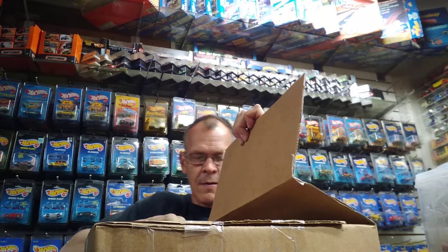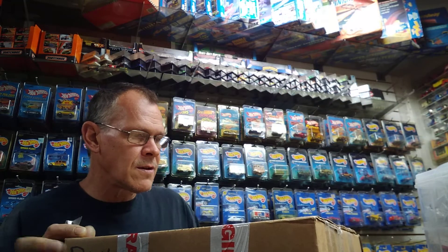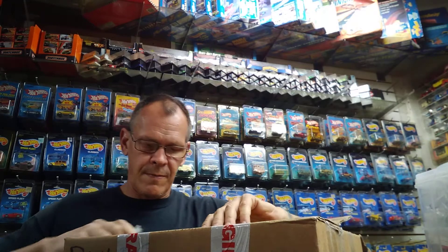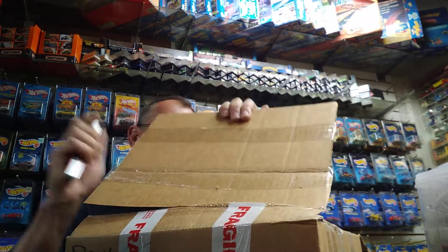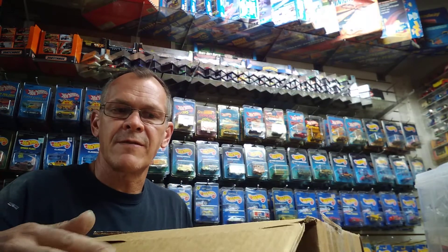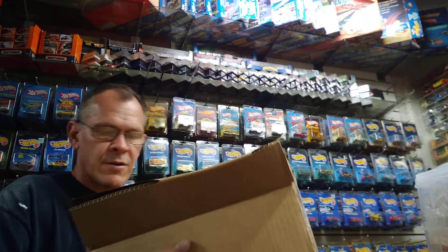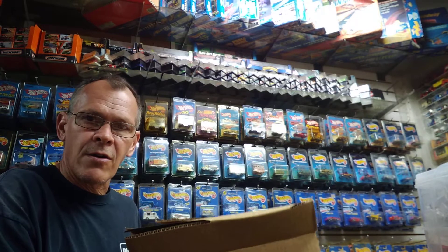I forget exactly what cars they were, but to give you a little rundown — I collect the Matchbox Models of Yesteryear, and this is a whole collection of those. I can't even remember how many cars are in here.